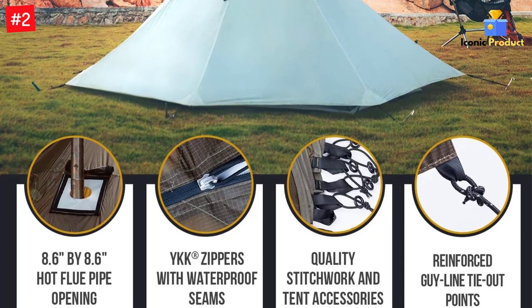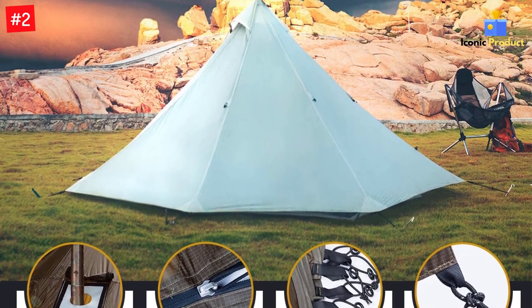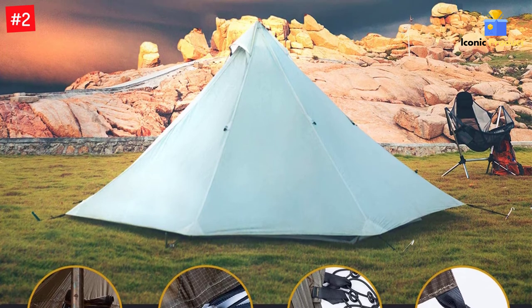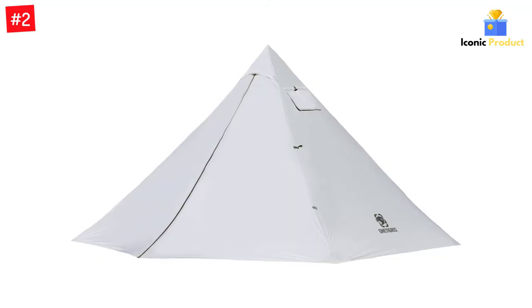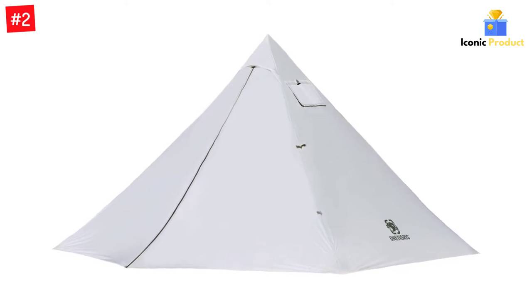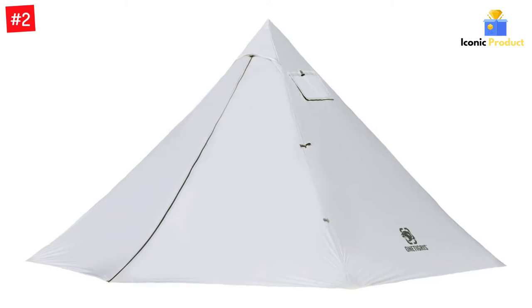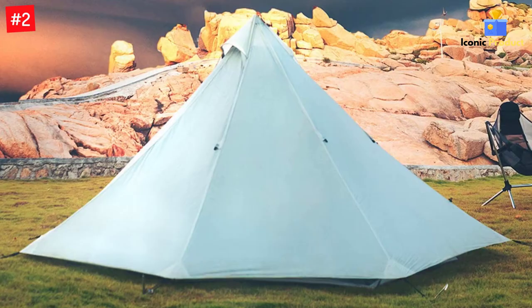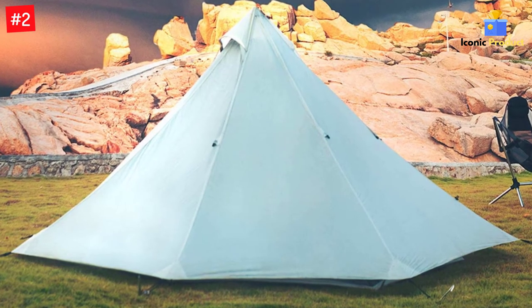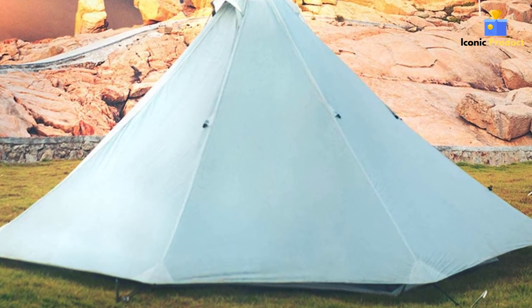This tent is light on features, with just a single layer and no ground sheet, but that's necessary to keep it portable. The One Tigris Smoky Hut doesn't have anywhere near the insulation of cotton canvas, made from 20D nylon to be thin and ultralight. A waterproof rating of 3,000mm is enough to withstand light rain but not heavy storms, but an additional silicone coating helps with water resistance as well as making it more fireproof.